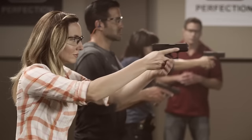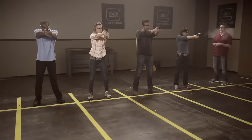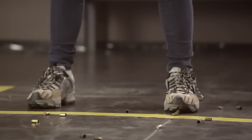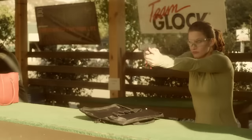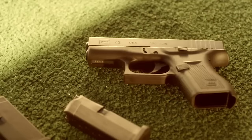Glock's compact .380 has found a fantastic balance between easy concealment and shootability. Like every Glock model out there, the Glock 42 ensures you can easily find holsters, magazines, aftermarket support, and more.